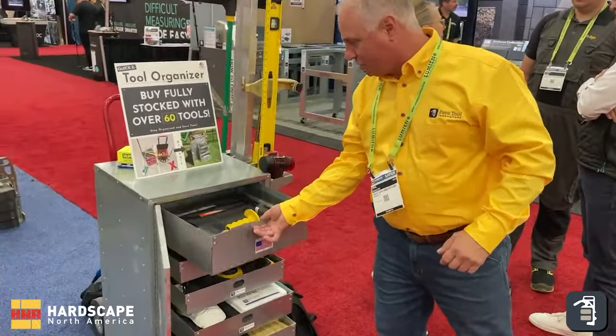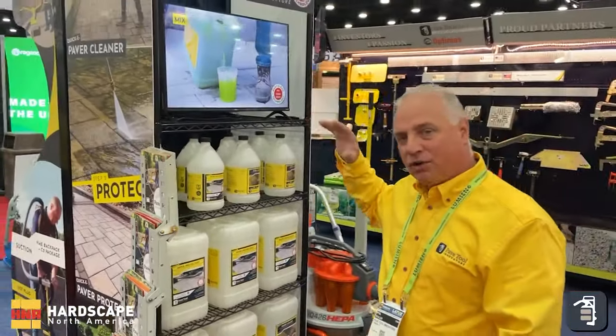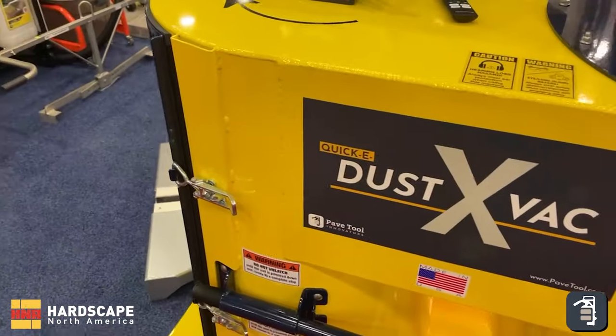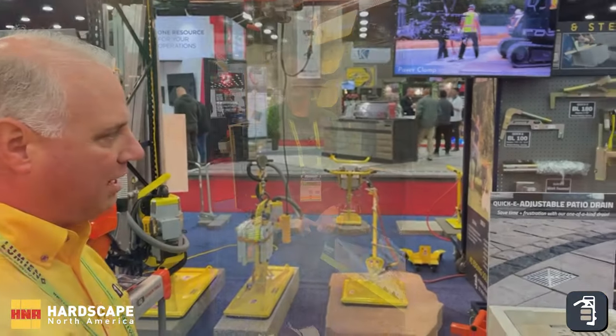All the tools are cut out with water jet. Brand new cleaning and protectant supplies — easy clean technology for cleaning and also for protecting. Our dust decks for collecting dust while cutting. You can even cut in place, you can cut on a tray. We've got a new vacuum system for natural stone and whatnot.